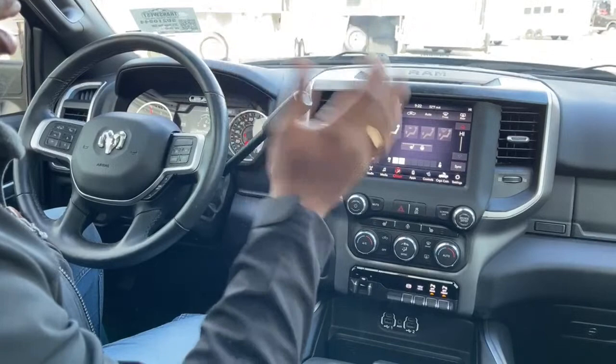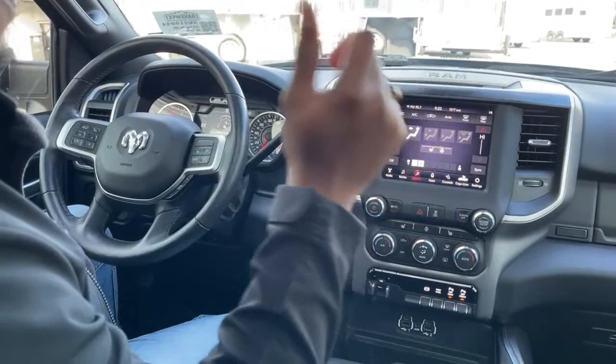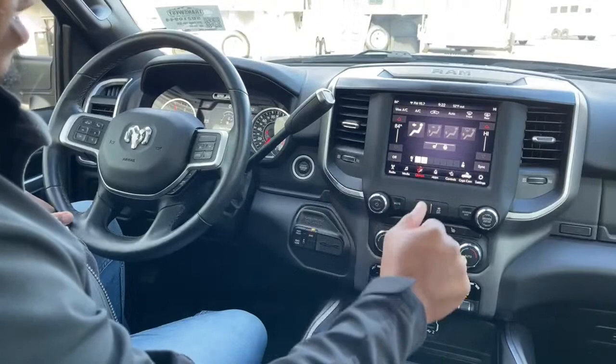There are different UConnect subscription packages available. You can remote start your vehicle from the app, unlock your vehicle from the app — there's so much you can do through the UConnect app.